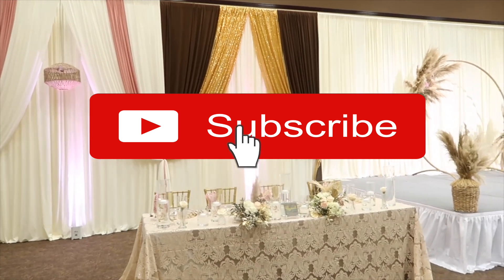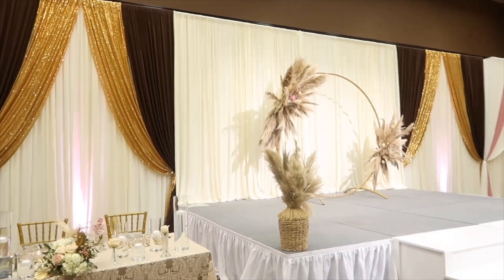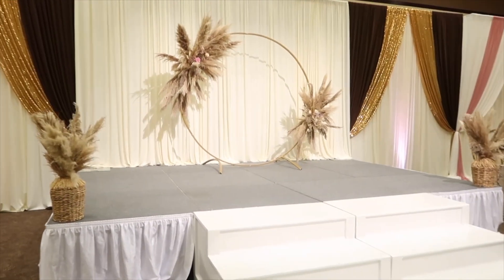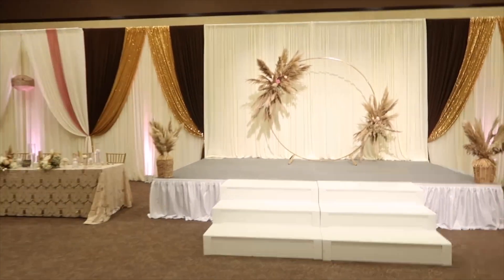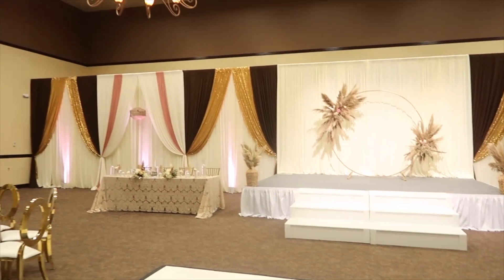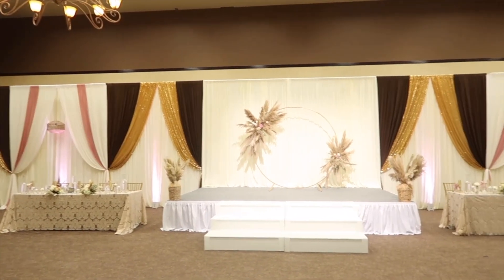If you've enjoyed this content and found it helpful, please take a moment to subscribe to my channel by clicking the subscribe button and turning on your notification bell so you'll know when I release new content. I love to teach, share, and add value to your time. I'm so fortunate and blessed to have you here.